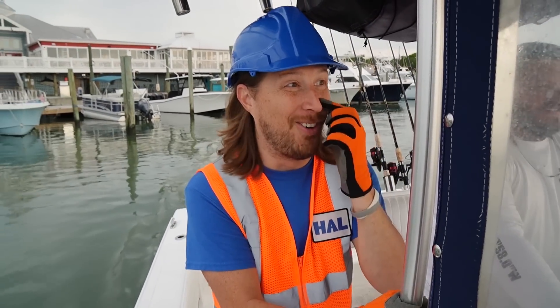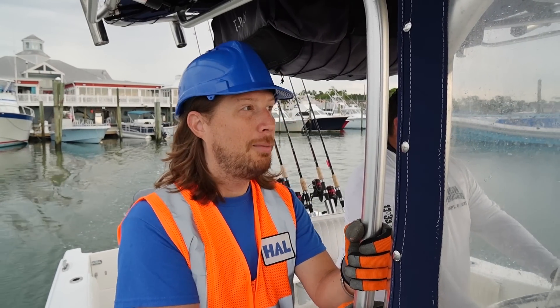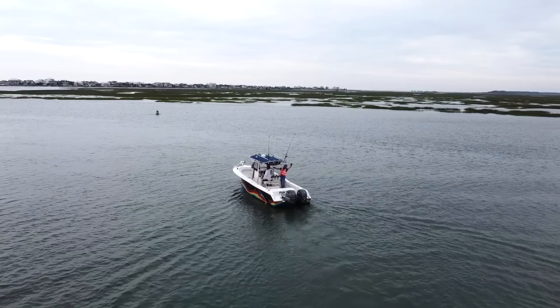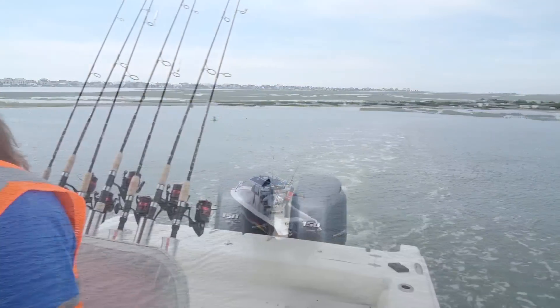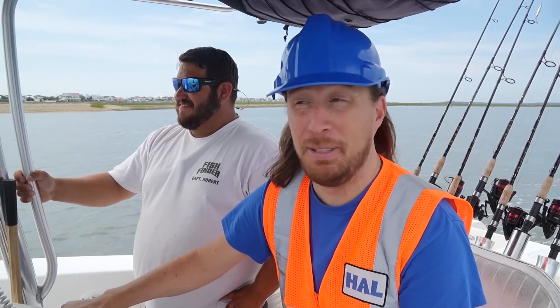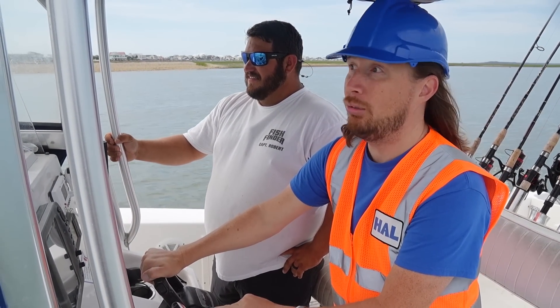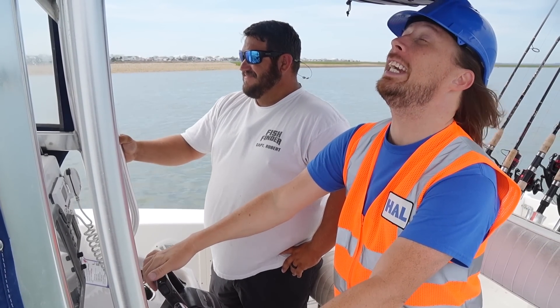All right, we're heading out to open waters. I wonder what the ocean's like today — maybe a little rough, maybe nice and smooth. I cannot wait; this is going to be great! Kevin let me drive the boat. It's a lot of fun — the wind in your hair, the salty air. It's great!